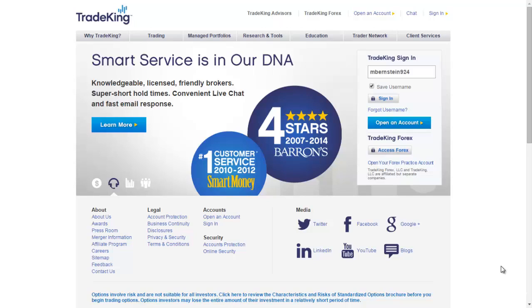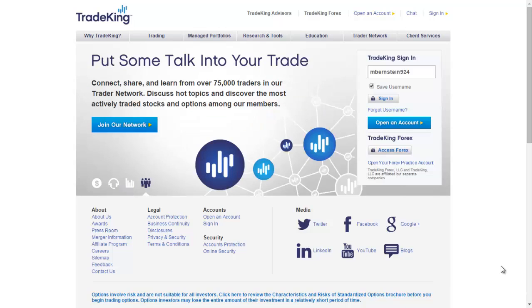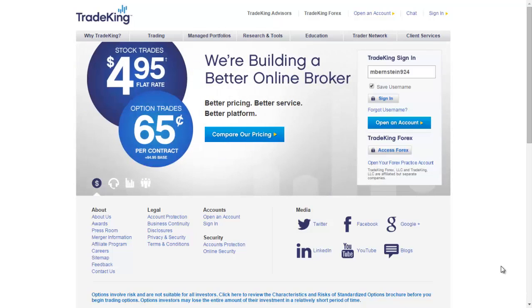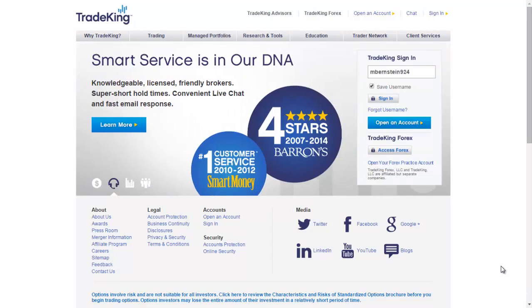Hi, this is Matt Bernstein with Low Cost Hustle, and today you're going to learn about what broker I use to buy and sell stocks. That would be Trade King. I use Trade King because it has a low commission base — $4.95 flat rate every time you buy or sell a stock. It's the cheapest on the market, so why wouldn't I go for it?